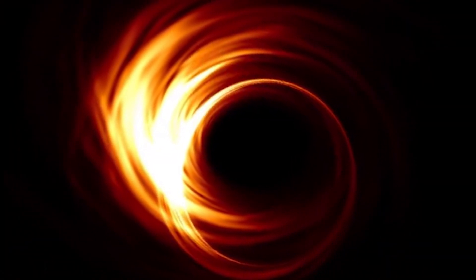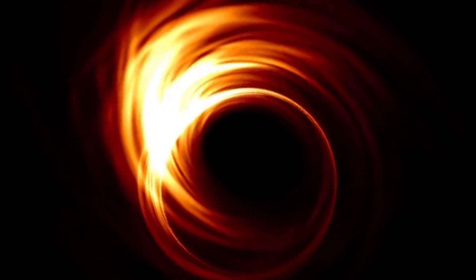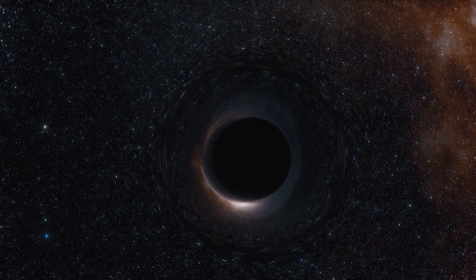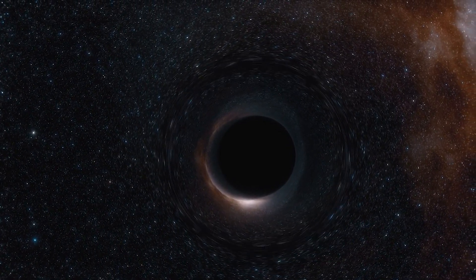The image is a long-anticipated look at the massive object that sits at the very center of our galaxy. Scientists have previously seen stars orbiting around something invisible, compact, and very massive at the center of the Milky Way.